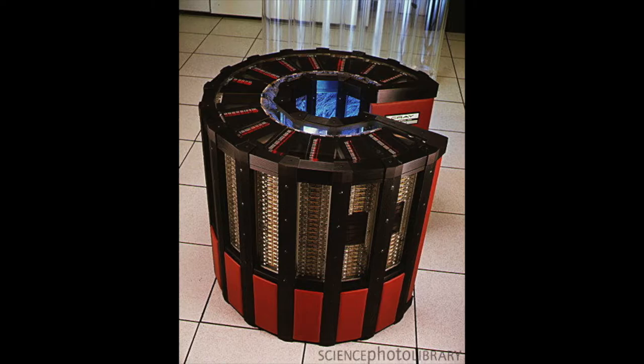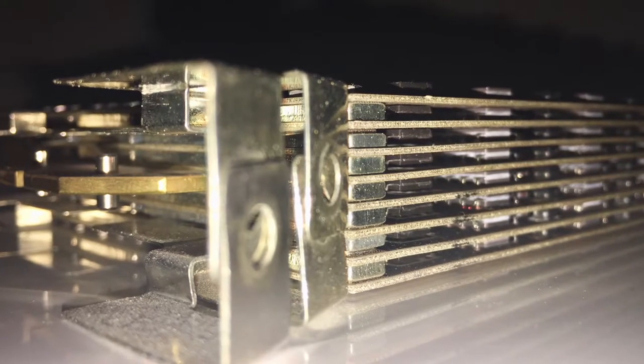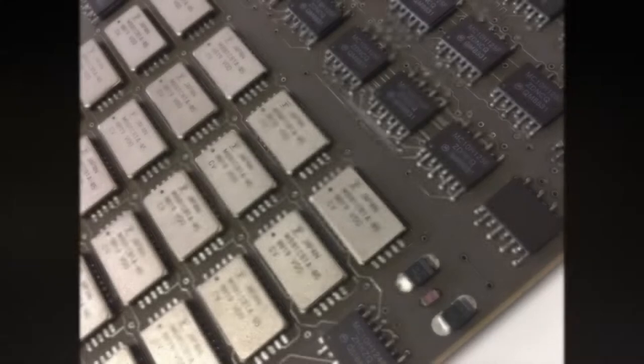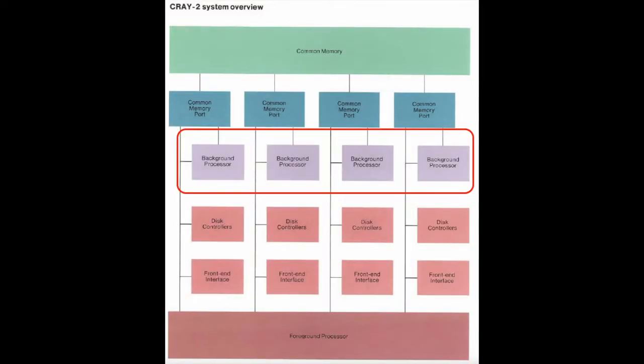The Cray-2 computer system used the most advanced technology available at the time. The compact mainframe was immersed in fluorocarbon liquid that dissipated the heat generated by the densely packed electronic components. The logic and memory circuits were contained in eight-layer, three-dimensional modules. The large common memory was constructed of the most dense memory chips available, and the logic circuits were constructed of the fastest silicon chips available. Featuring a clock cycle time of 4.1 nanoseconds, faster than any other computer system available, each processor offered exceptional scalar and vector processing capabilities.